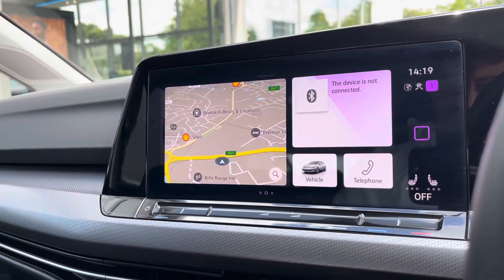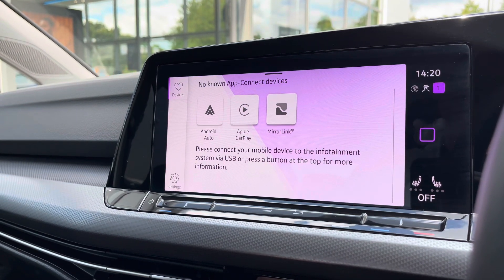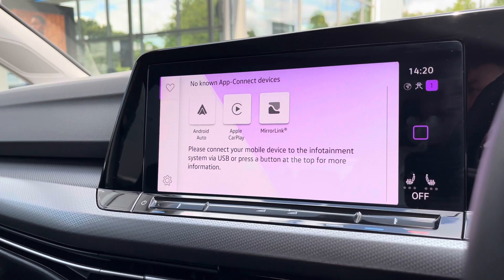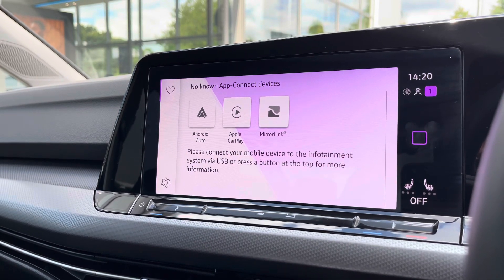Over on the touchscreen there's a wide array of different options to choose from. Making our way into AppConnect where you can access Android Auto, Apple CarPlay and mirror link, allowing us to safely display our phone directly through the car to access driver-safe applications including Spotify, Apple Music and even Google Maps or Waze navigation, if you prefer that over the native nav system that the car does host.